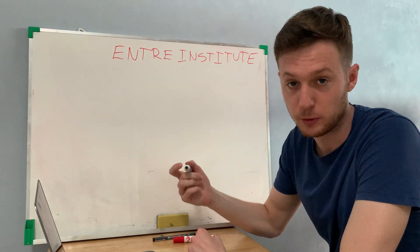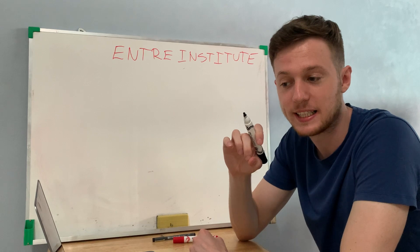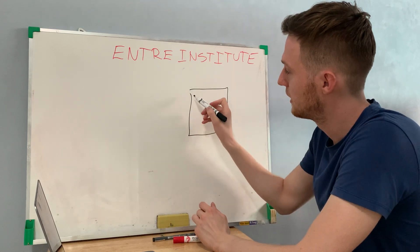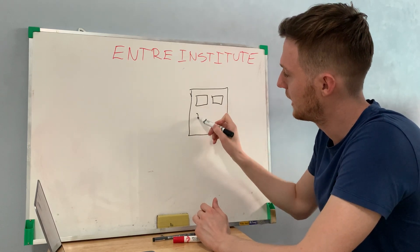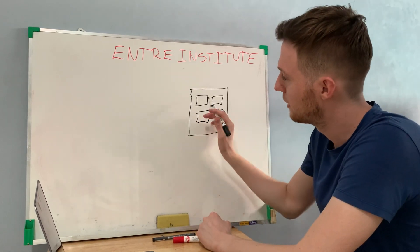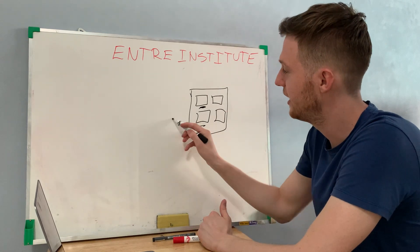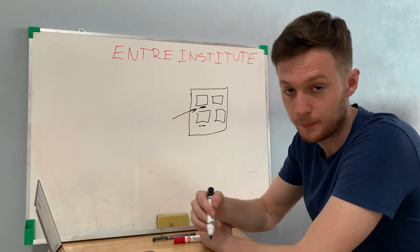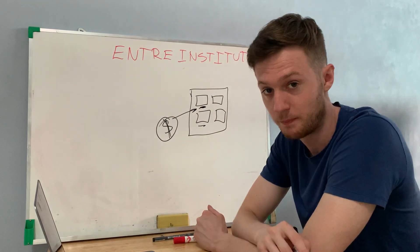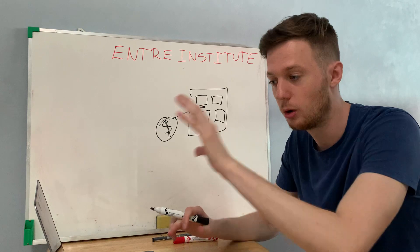There are different platforms where you can work with other people who have created products and put them on platforms like ClickBank and JVZoo. You can go there, create a free account, get your unique affiliate link, and start promoting those products. For each person you refer who purchases the product, you will get paid a commission.